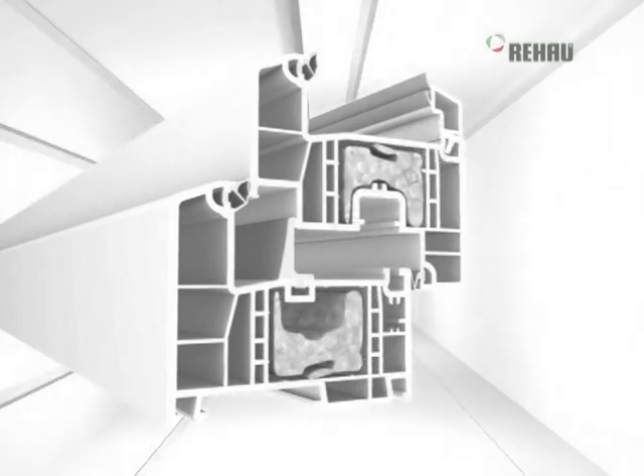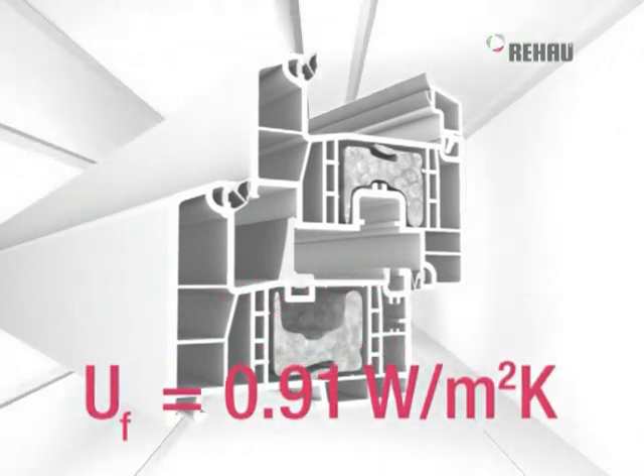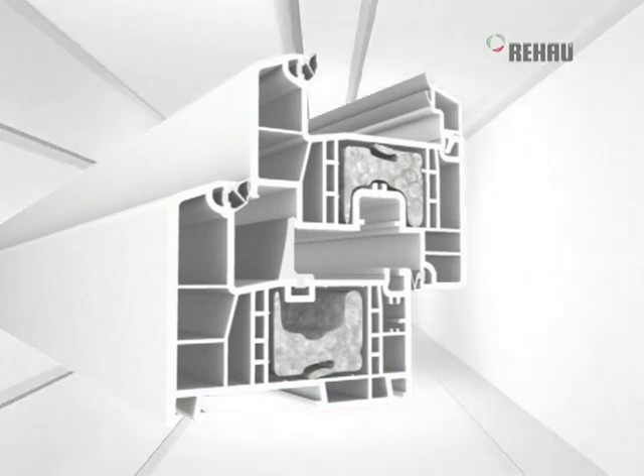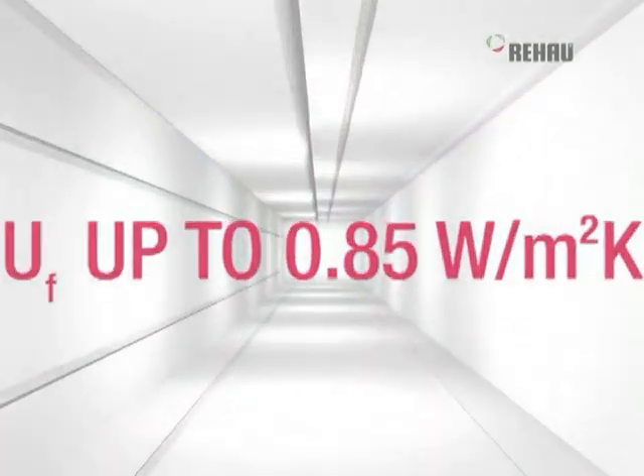Ganeo MD Plus already attains a U-value of 0.91. Ganeo window profiles are unbeatable in energy efficiency terms. With a wide frame and a UF value up to 0.85, they easily reach low energy house standard.